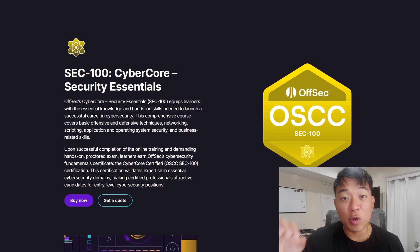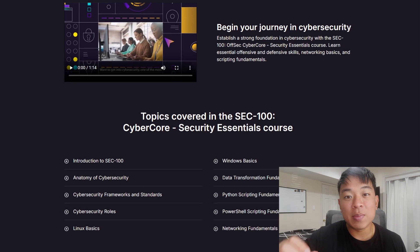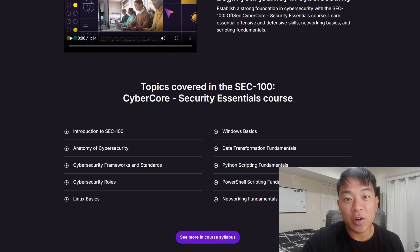The OSCC was recently released by Offsec and is geared towards beginners. Offsec came to me to take the certification and review it with my honest opinion, which I thought was a perfect opportunity for those looking to break into cybersecurity to learn more about it and see if it's worth taking.